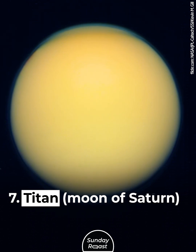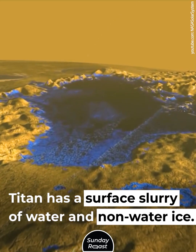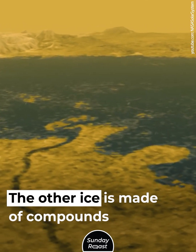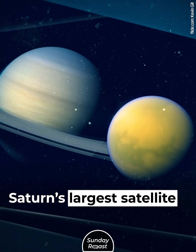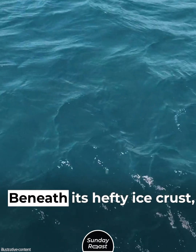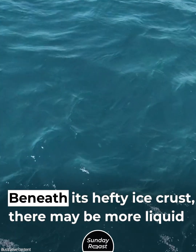Titan, moon of Saturn. Titan has a surface slurry of water and non-water ice; the other ice is made of compounds like hydrocarbons. Saturn's largest satellite has abundant pools of liquid. Beneath its hefty ice crust, there may be more liquid water.